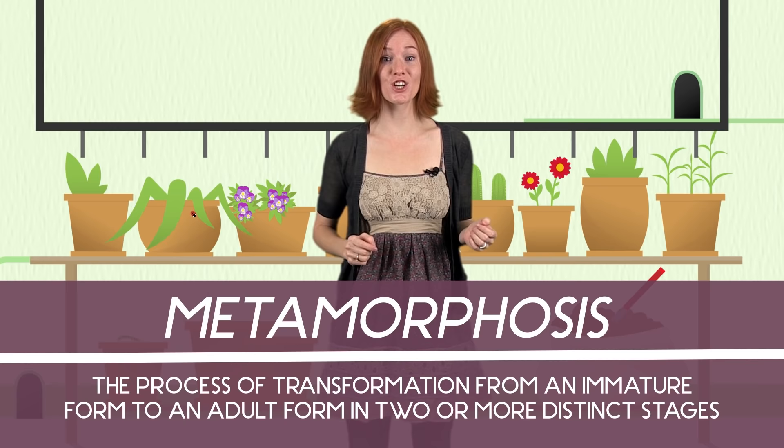So how did this become this? Well, butterflies go through four stages in their life that turn them into the beautiful insects we see flying around. Together, these four stages are called metamorphosis, which comes from the Latin words for changing shape. So what are these four stages?